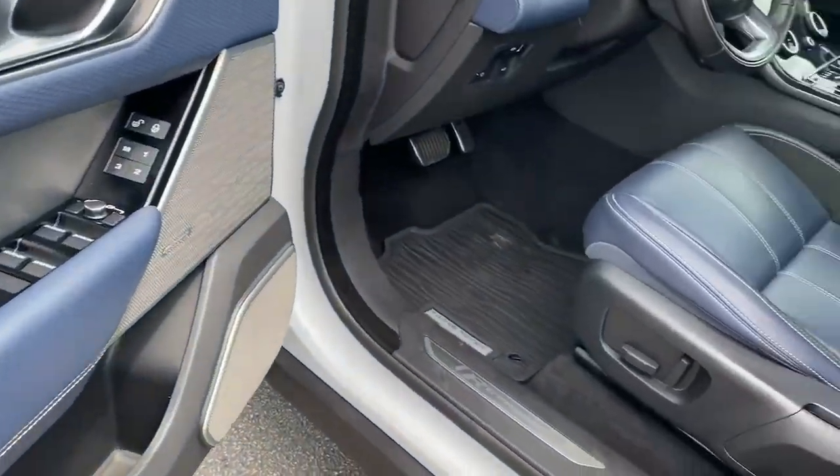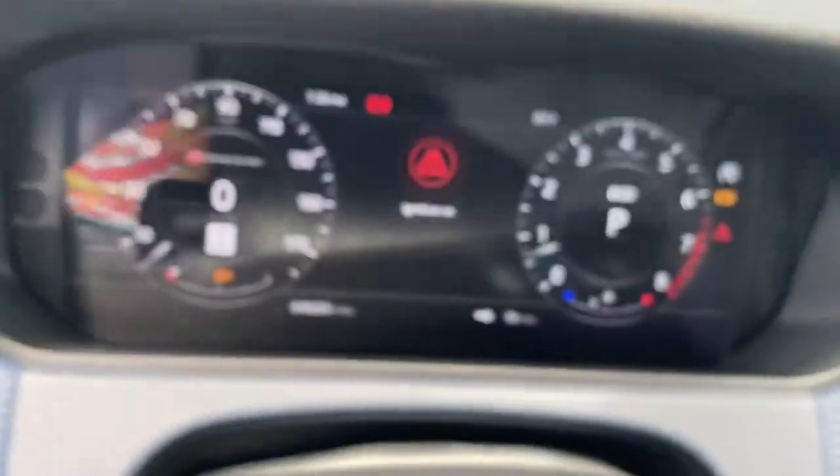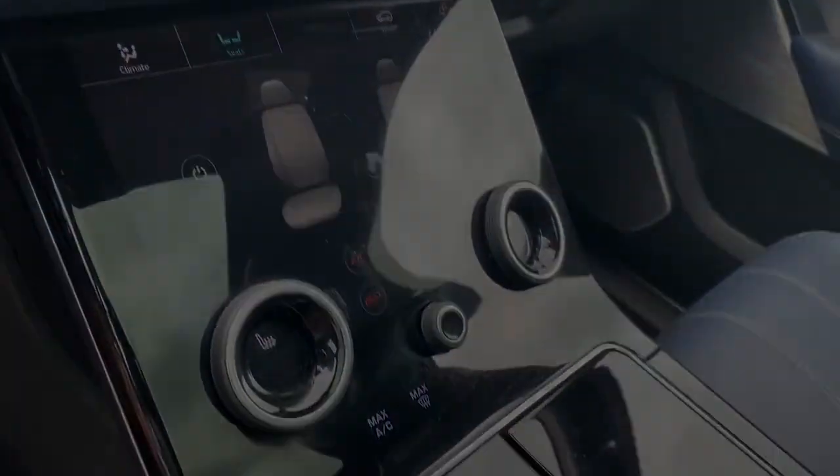this distinctive SUV lives up to its legendary heritage. These are just some of the great options this vehicle comes with: Sun Moonroof.